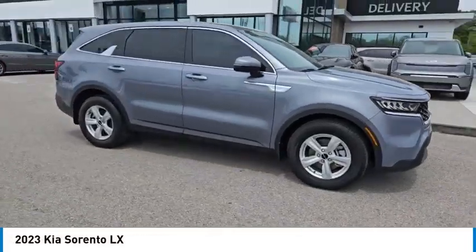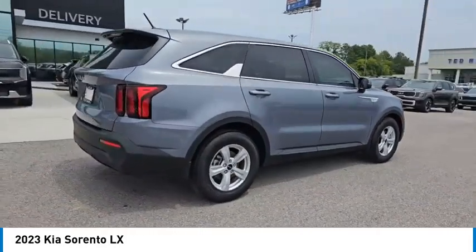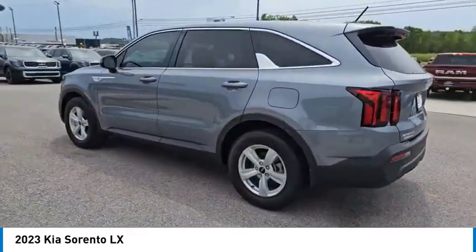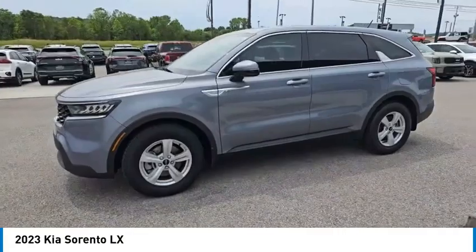Stop by and take a look at the 2023 Sorento. The Kia Sorento is a comfortable riding, powerful compact SUV loaded with impressive standard features. Take one look at its stylish, sleek design and you'll want to cross over to a Sorento.